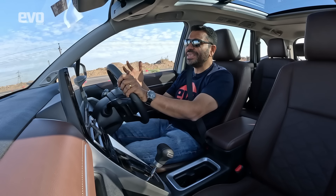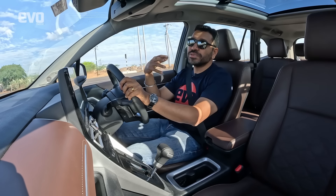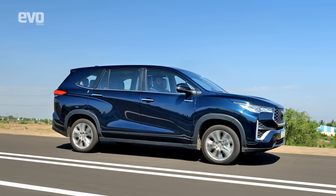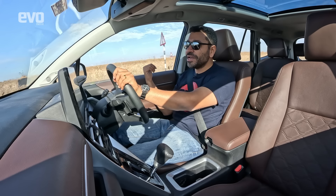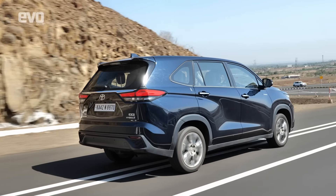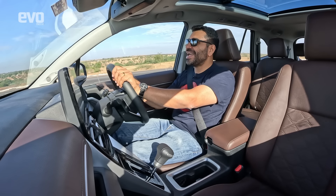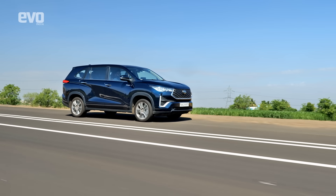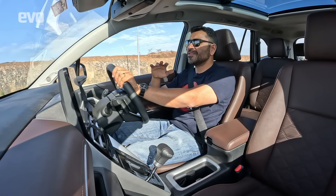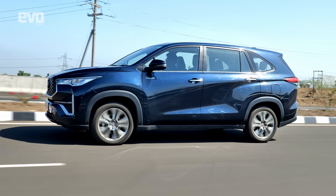The Innova doesn't like being driven hard — it likes a nice steady cruise, and at a cruise it's quiet and refined. When you do need to overtake and step on the gas, it can easily keep pace with the other SUVs on the highway. It has enough power and builds up speed well. That brings me to the platform — this is no longer a ladder frame but a brand new monocoque with the engine mounted transversely powering only the front wheels, a sea change from the Crystas and Innovas of the past.